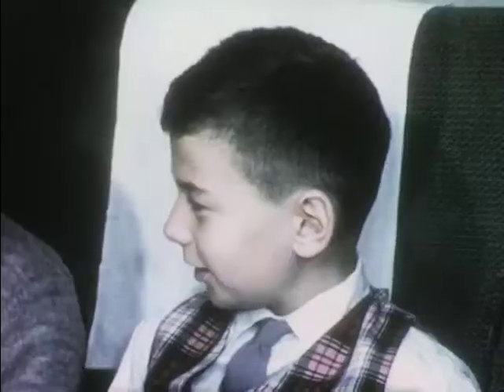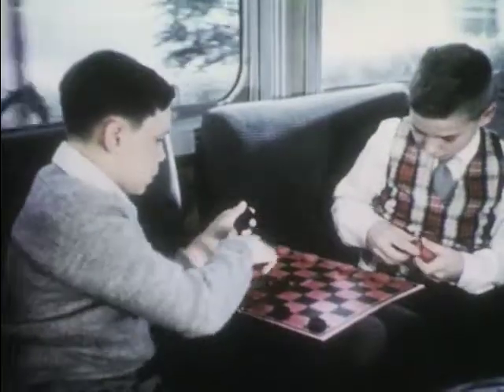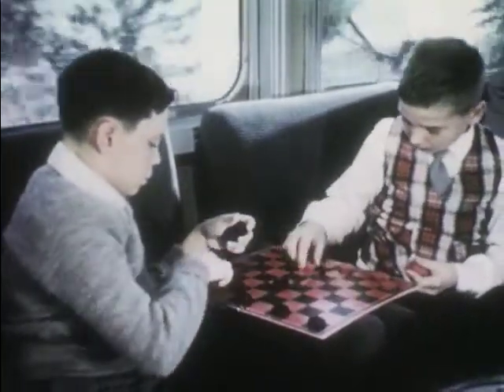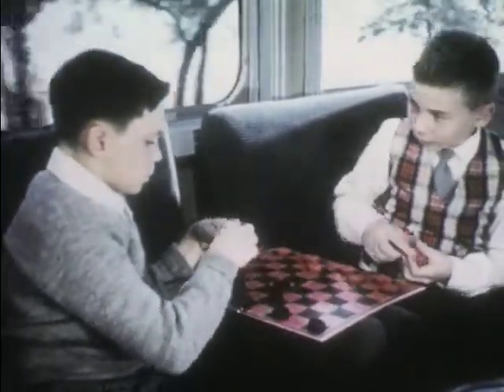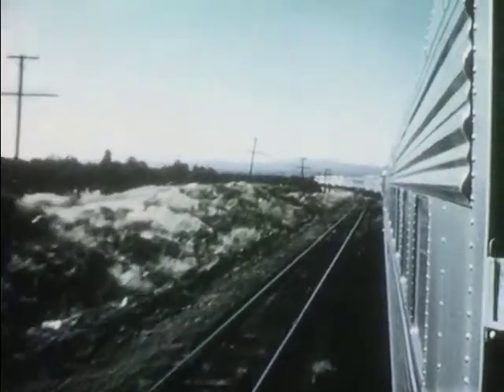Bob tells Clyde about the ranch he's going to visit. After a while, they decide to go to the observation car where they can play checkers. In good company, the afternoon passes quickly. The boys don't even notice that the sun is gradually setting.